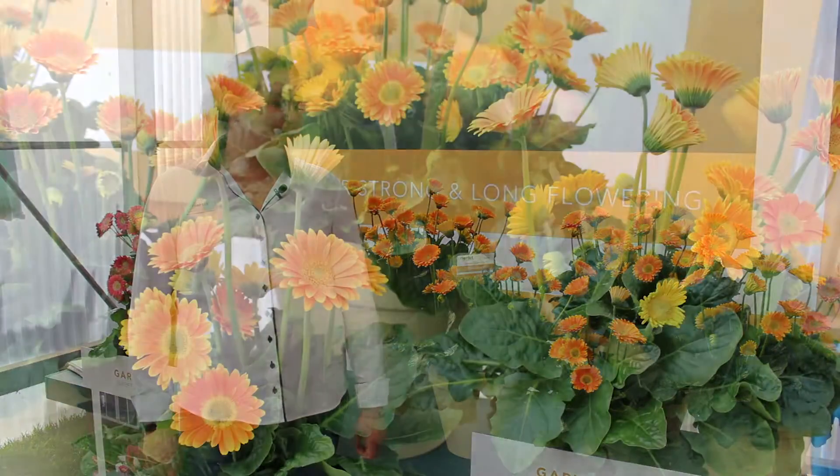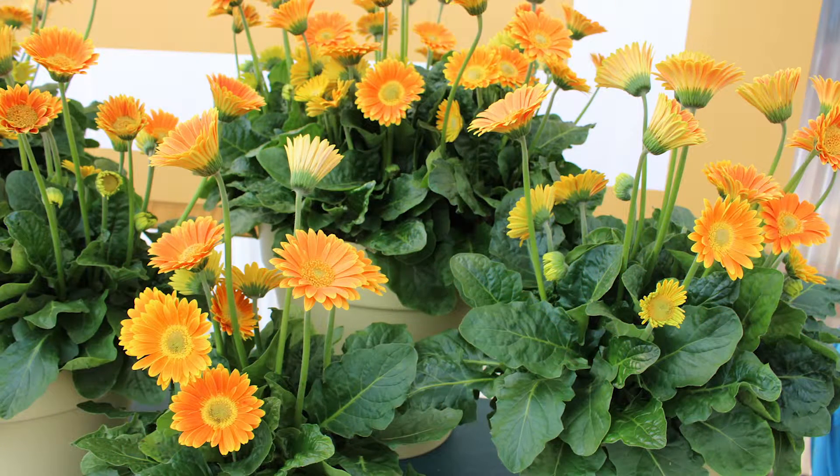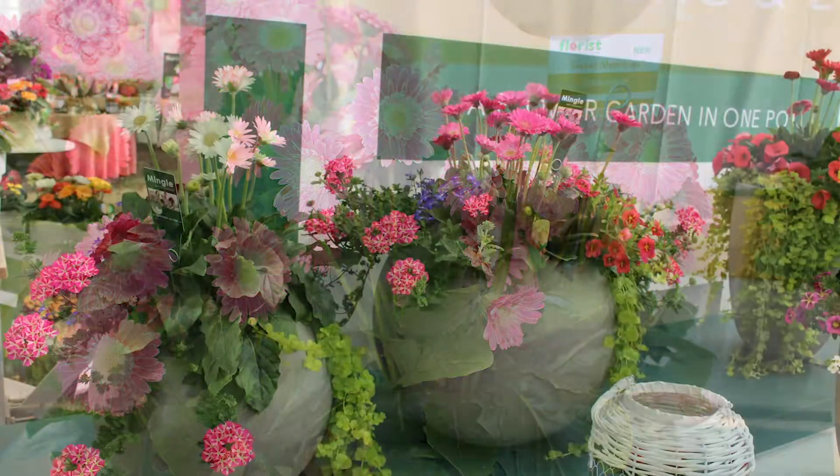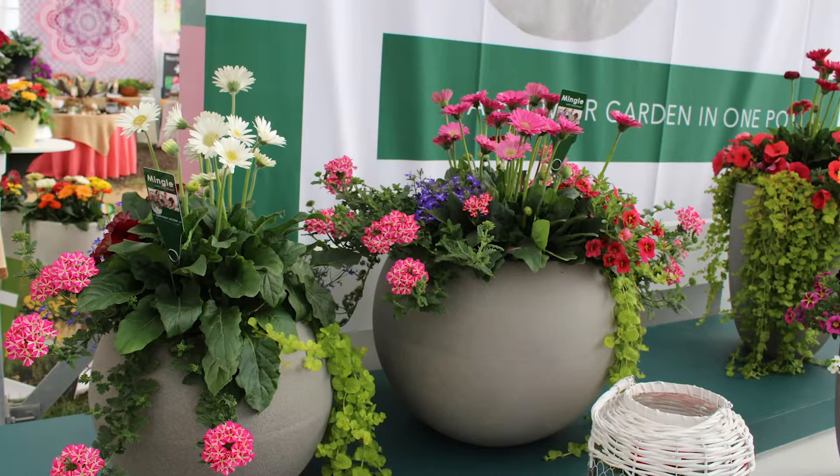New to our Garvinia Sweet line this year, we have two additions. We have the Sweet Kara line, which is an orange with yellow tips, as well as our Sweet Memories, which is our deep salmon with a white frilly eye. Both are great additions to the current Sweet Garvinia line.